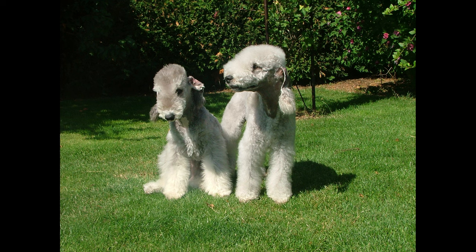Stubbornness: Despite their intelligence, Bedlington Terriers can be stubborn at times, making training more challenging. Regular grooming required: Despite their low-shedding coat, Bedlington Terriers require regular grooming to maintain their unique appearance.